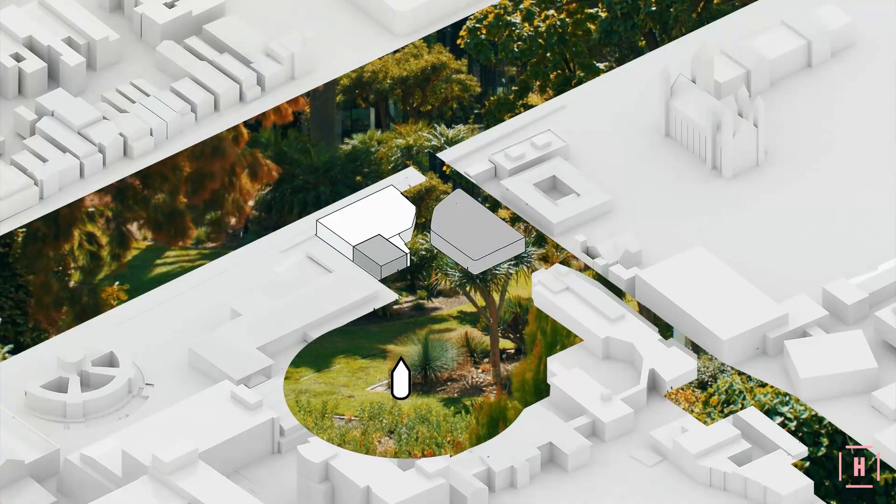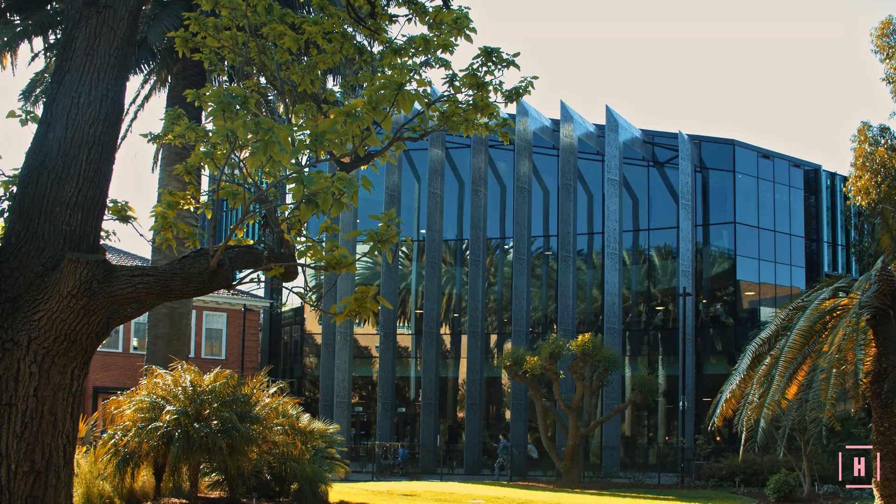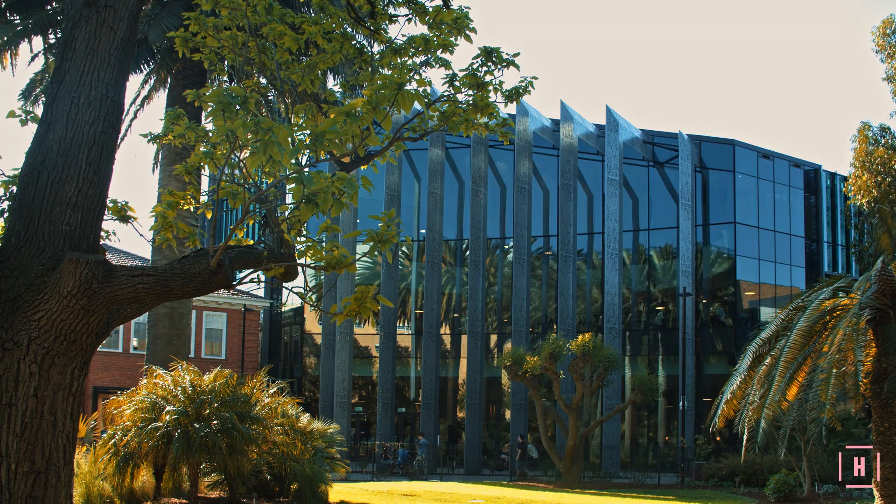This north-western corner of the campus used to be the back-of-house entrance to the University. Now, it's a vibrant space that draws people together.